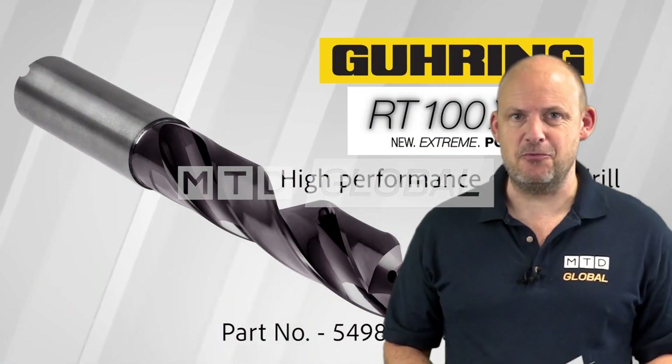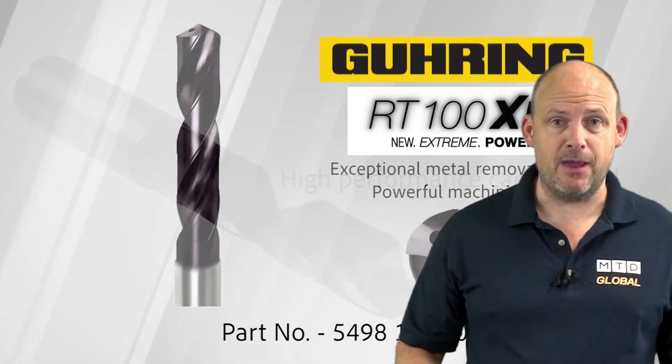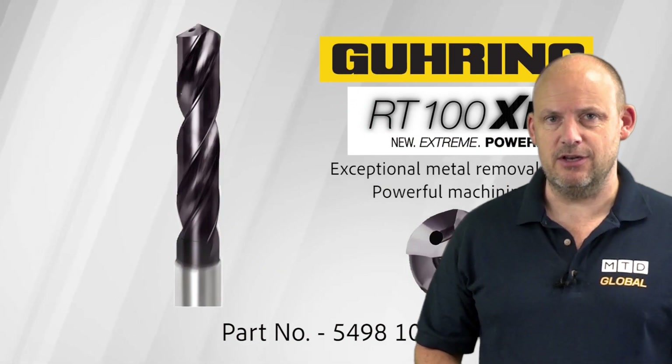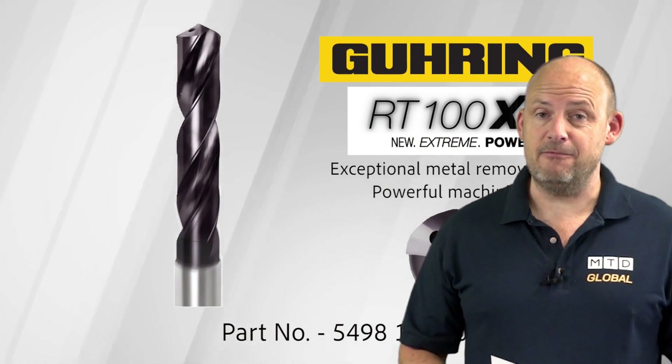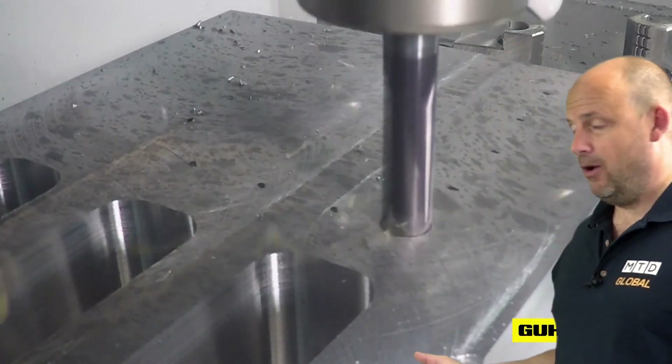Have you seen this new cutting tool from Gühring? This is the RT100XF. It's making an appearance at exhibitions around the world, and it's quite an impressive operation happening here behind me.